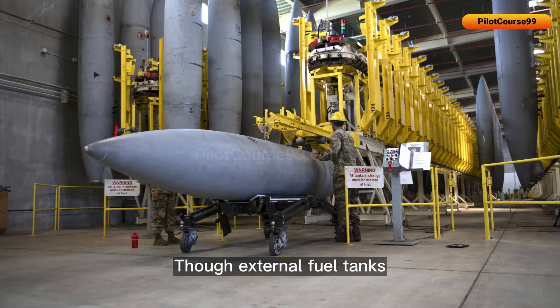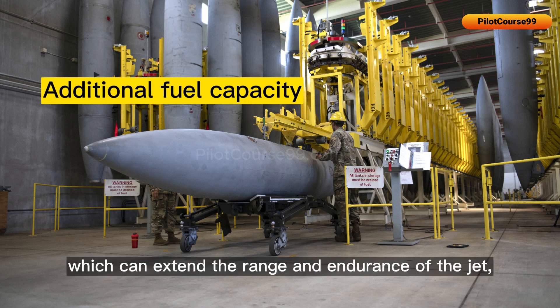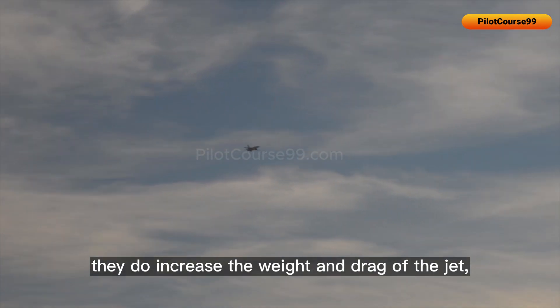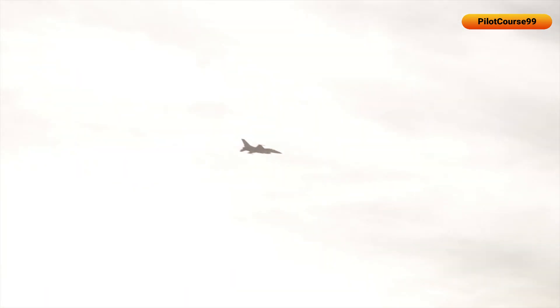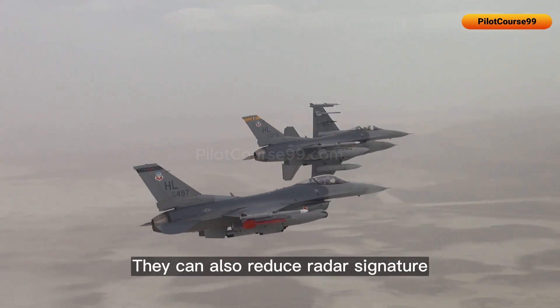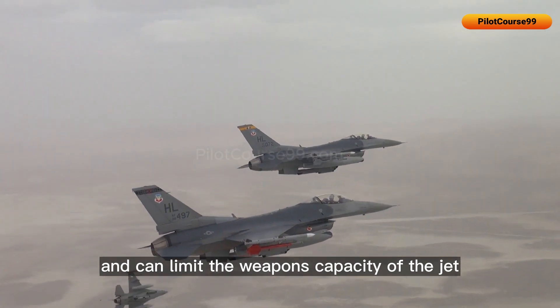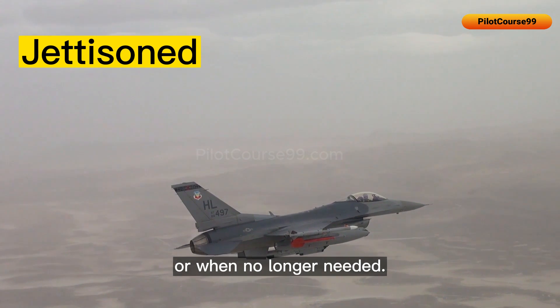External fuel tanks give additional fuel capacity, which can extend the range and endurance of the jet. However, they do increase the weight and drag of the jet, affecting performance, speed, and maneuverability. They can also reduce radar signature and limit the weapons capacity of the jet, which is why they are jettisoned during combat operations or when no longer needed.